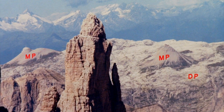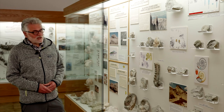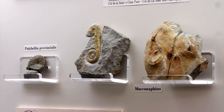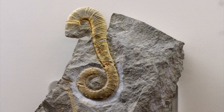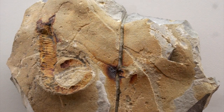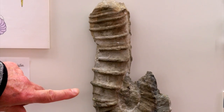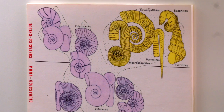Although dainty, the Cretaceous of the Dolomites is very interesting for the peculiar ammonites it contains. While these mollusks in both the Triassic and Jurassic were represented by simple, plain spiral forms, in the Cretaceous their shell could be more complex, as we see in this showcase. They are called heteromorph ammonites and, while not exclusive, are certainly typical of this time period.